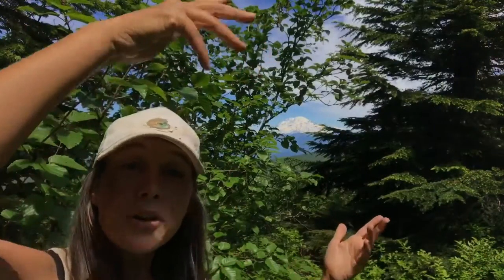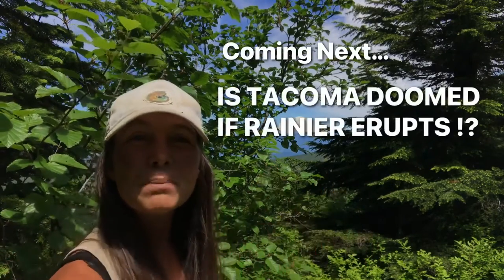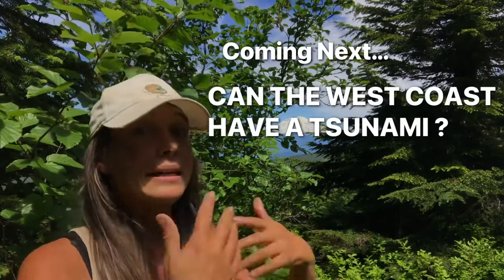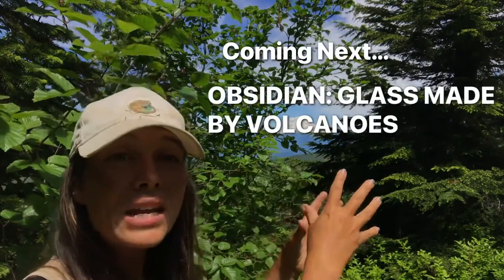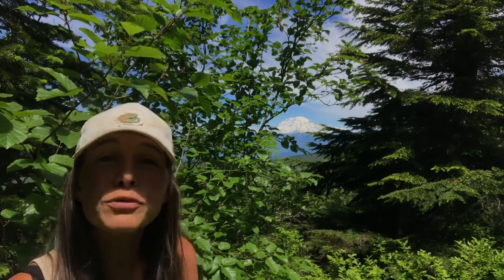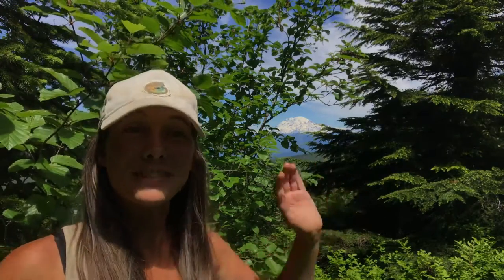So there you have it — Mount Rainier, a beautiful mountain at the confluence of fire and ice. I hope you enjoyed this excursion into Cascade Mountain geology. Stay tuned because we'll be talking more about igneous geology and volcanoes, looking at other volcanoes and related geological topics here at Let's Go Geo. If you're not already subscribed and you love these virtual field trips, subscribe and join me on the next adventure. See you there!